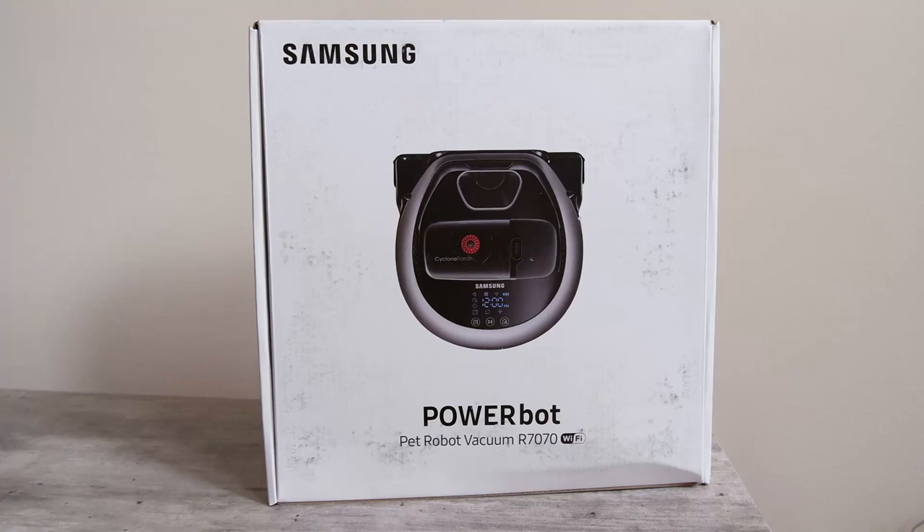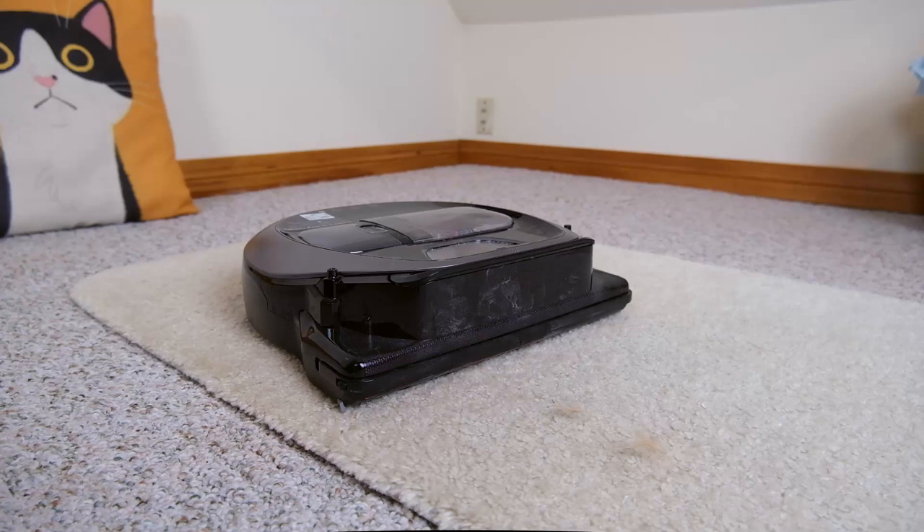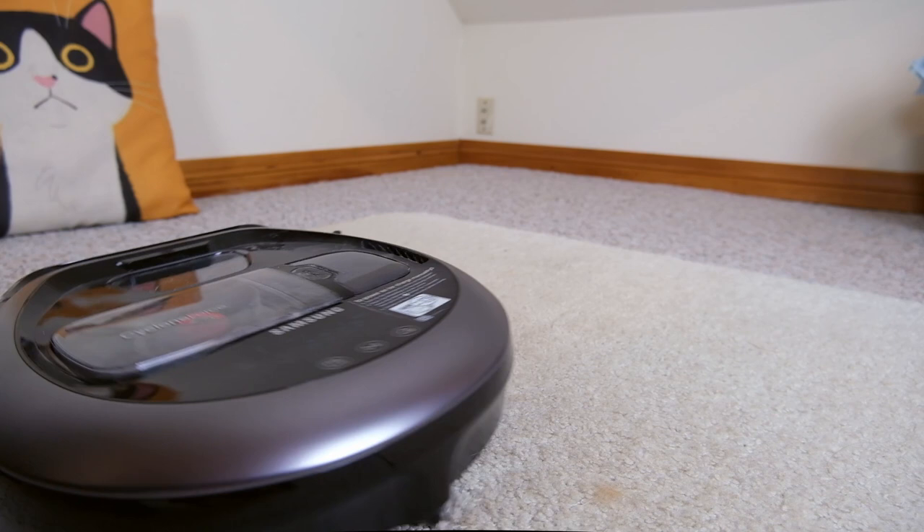Our next recommendation is the Samsung R7070. This is a robot vacuum specifically marketed for pet hair — it claims to have 40 times more powerful suction than other circular robot vacuums on the market, and it's supposed to do an excellent job of capturing dirt from your floors.